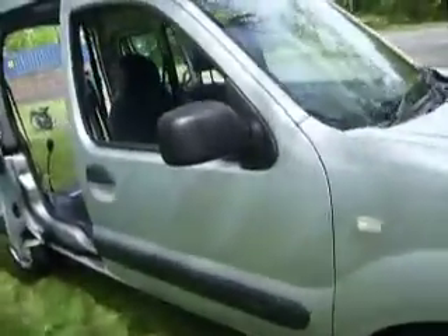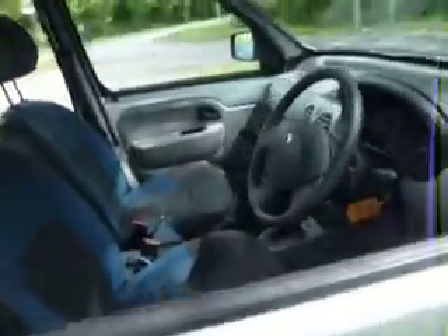One lady owner, nice silver colour — doesn't show the dirt, though you can see the flies on it in the sun. 6,599 miles from new with full service history. I'll show you that in a minute. All in very nice condition.